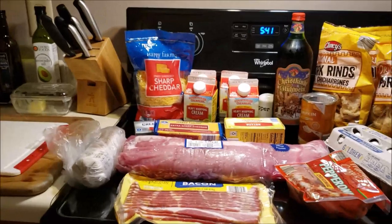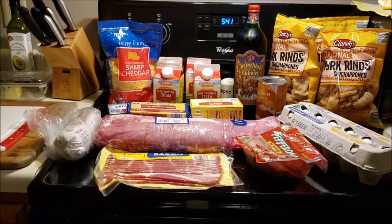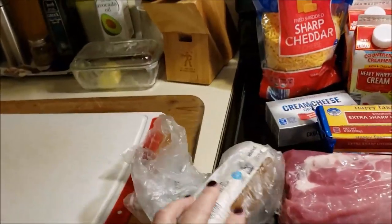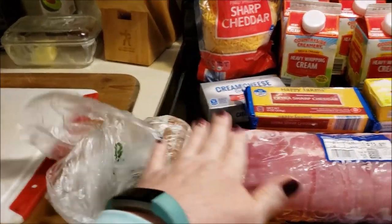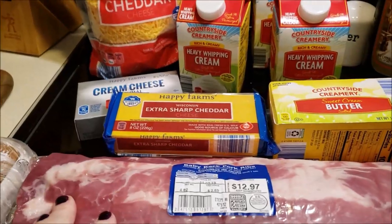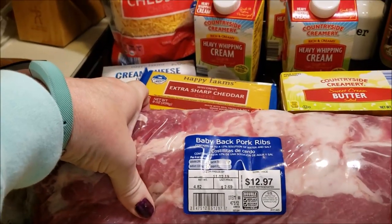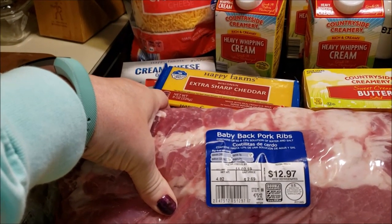This week I spent about $48 at Aldi — a little more than I normally do, but I got some things I wanted. I am going to Kroger later to get some frozen cauliflower and some drinks, so it will be a little higher this week, but that's okay.